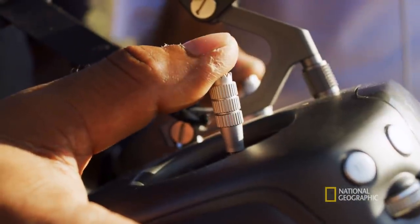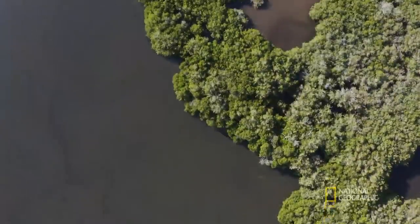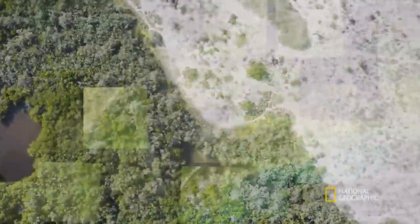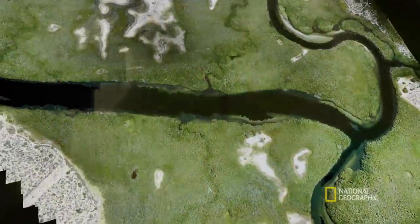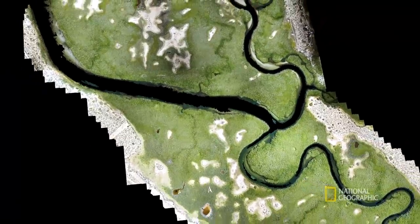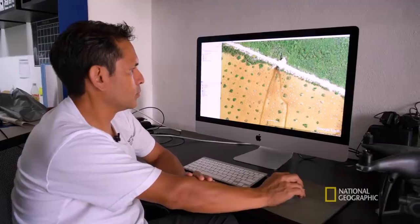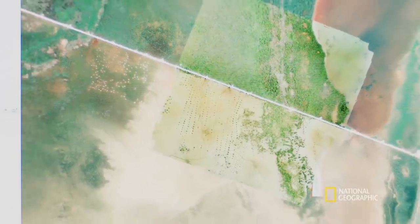We fly at different heights — at 100 meters and 10 meters — and we take a lot of images. Later, we use all these images to create a composite image that is called an orthomosaic. We can use these images not only to estimate the area, but also the volume of the forest. Using all this data, now we know where all these mangrove areas are, how many animals live there, and we can set conservation priorities to protect this beautiful life.